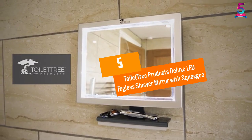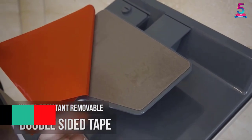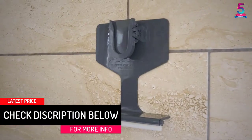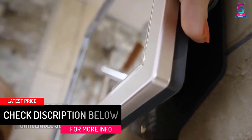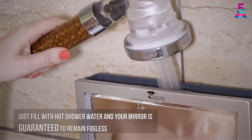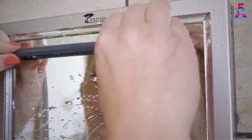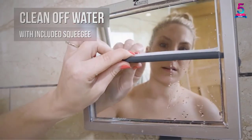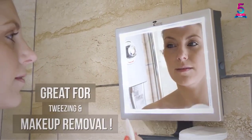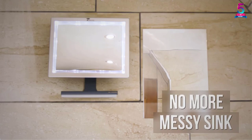At number 5, the Toilet Tree Products Deluxe LED Fogless Shower Mirror with Squeegee. This mirror is well constructed and the light is great, designed to light the mirror perfectly. It is easy to install and does not fall off. The mirror does not fog as long as you follow the instructions, and it is crystal clear. The mount is sturdy, the squeegee is a nice addition, and the way it attaches to the surface in the shower is very secure. This mirror does not crack even after heavy falls.